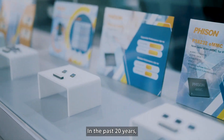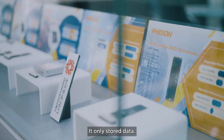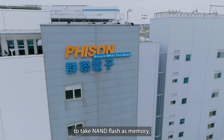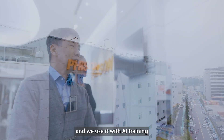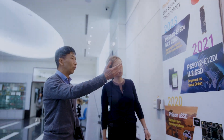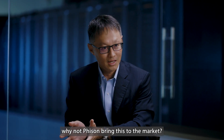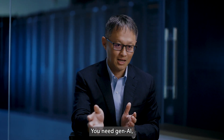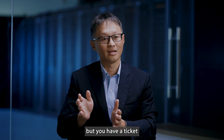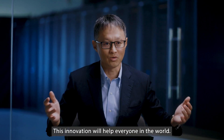In the past 20 years, everyone took NAND flash as a storage device, only to store data. Fison is the first company to take NAND flash as memory and use it with AI training in our Adaptive solution. I say, if this works, why not Fison bring this to the market to help everyone who needs generative AI? You don't have that much budget, but you have a ticket to enter this application. This innovation will help everyone in the world.